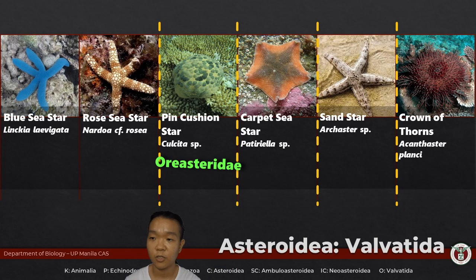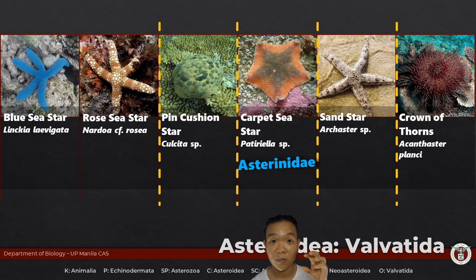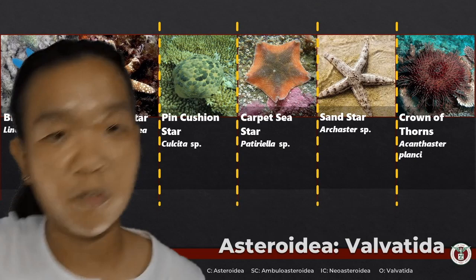These groups of sea stars have a bulkier body, they're a lot stiffer overall, and the central disc is bigger — you could say these are the more robust-looking sea stars. The carpet sea star is part of the group Asterinidae. Members of this group are pretty small and more pentagonal in shape. Linkia and Nardoa are really all arms — very elongated.